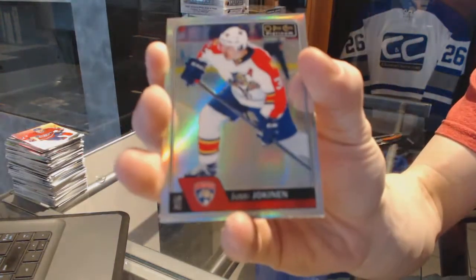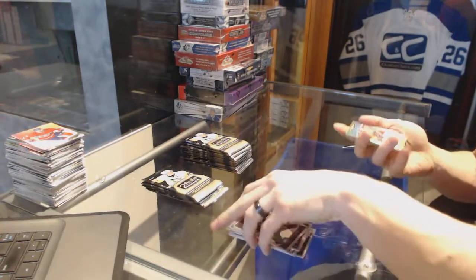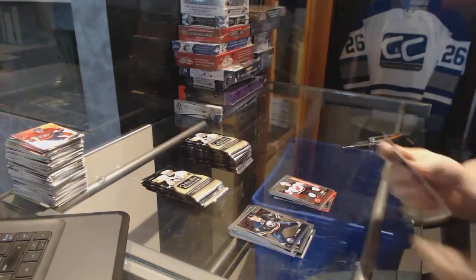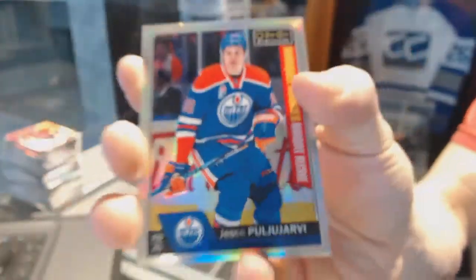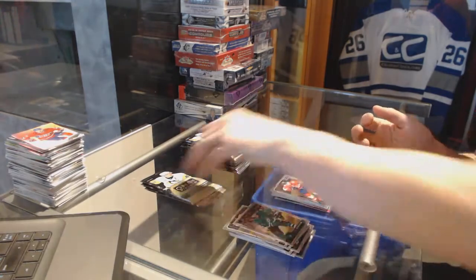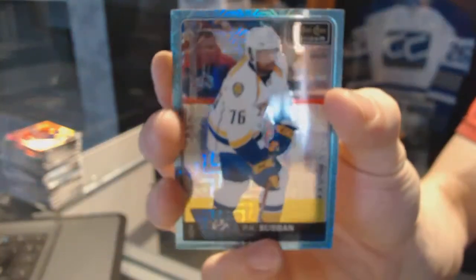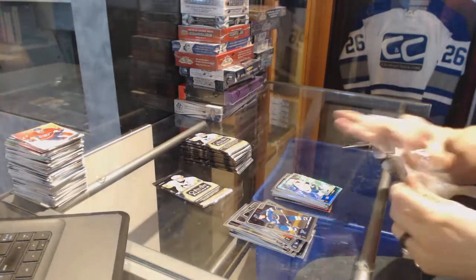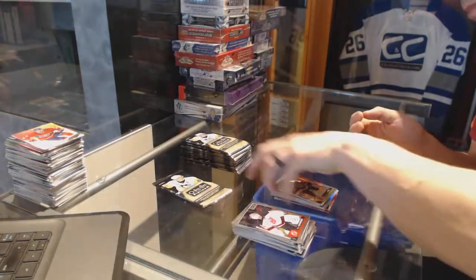Rainbow for the Panthers Jussi Jokinen, a marquee rookie for the Devils Pavel Zacha, a marquee rookie retro rookie rainbow for the Montreal Canadiens Charlie Lindgren, a marquee rookie for the Edmonton Oilers Yessie Puljujarvi, another Puljujarvi, a marquee rookie for the Panthers Michael Matheson, and ice blue tracks for the Nashville Predators PK Subban.